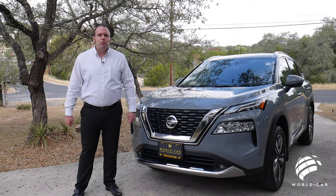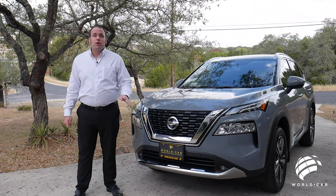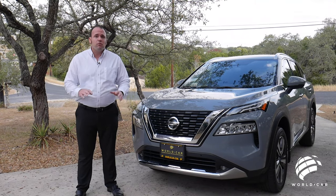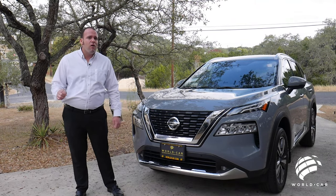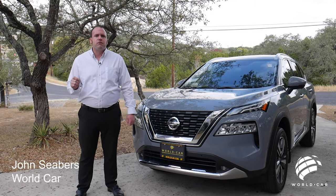Hello everybody, my name is John Siebers with Wool Car Nissan and welcome to another episode of Roadside Reviews, number four to be exact, and it is going to be a great one because behind me we have the all new 2021 completely redesigned top of the line Nissan Rogue.